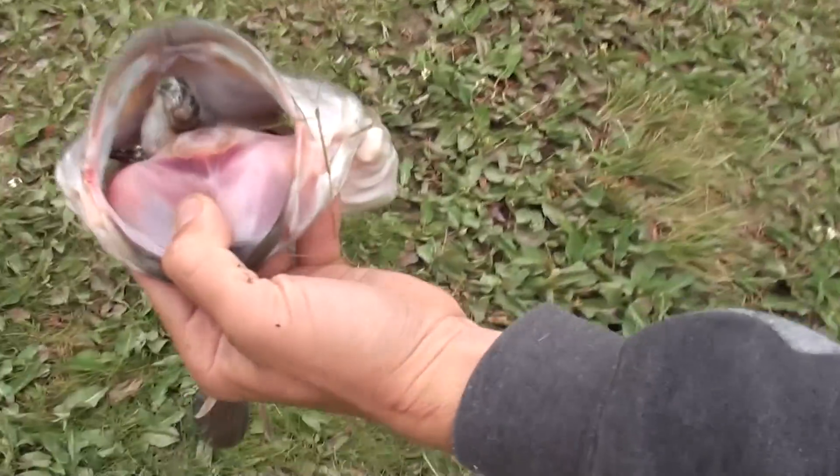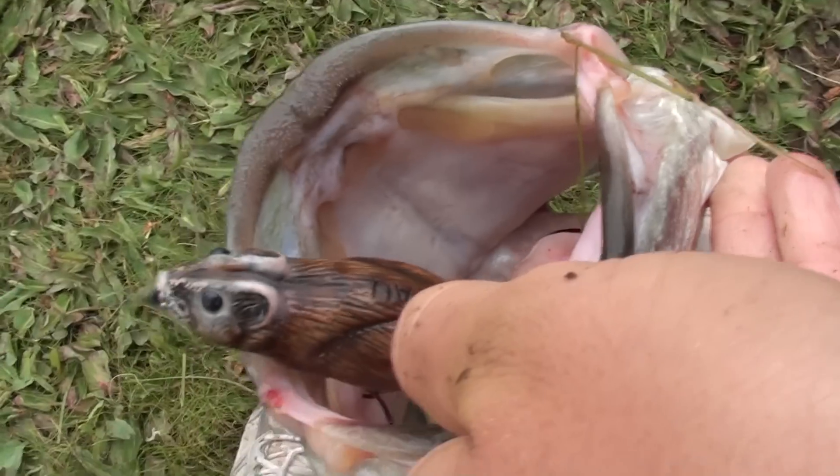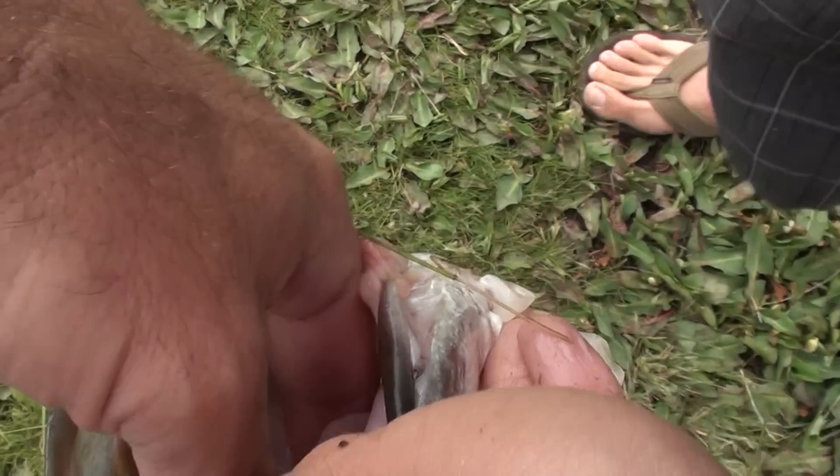Now let's just show that bait real quick again. He wanted it. Let me see if I can show that tail in there.